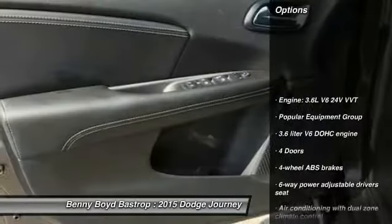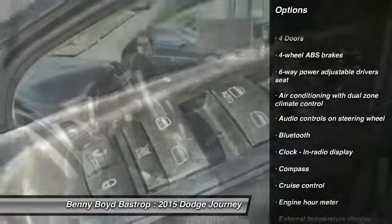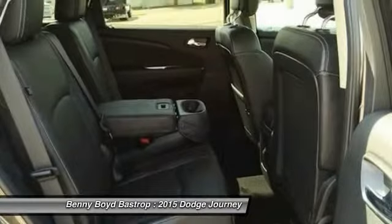Traction control, Bluetooth, driver airbag, front-wheel drive, cruise control, power windows, compass, passenger airbag, fog lamps, remote power door locks.